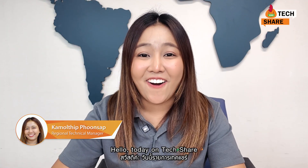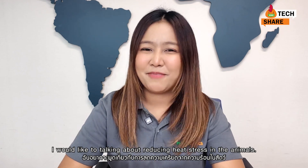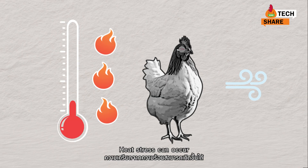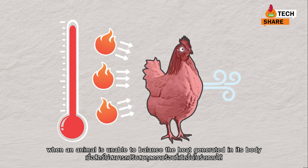Hello! Today on TechShare, I would like to talk about reducing heat stress in animals. Heat stress can occur when an animal is unable to balance the heat in its body.